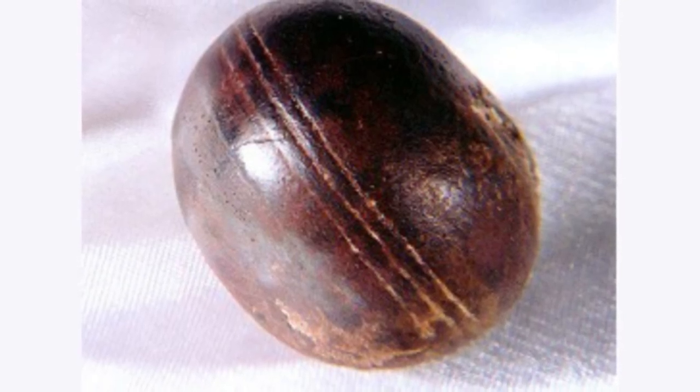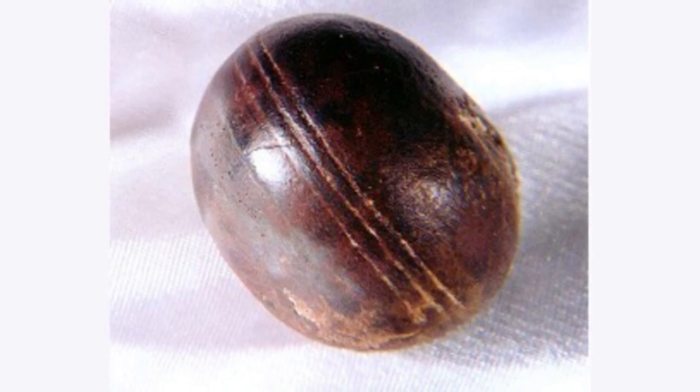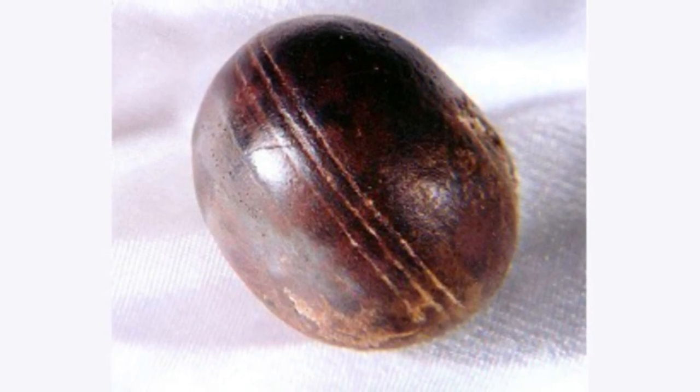Klerksdorp spheres are small objects, often spherical to disc-shaped, that have been collected by miners and rockhounds. Found inside pyrophyllite deposits mined in South Africa, they are weird. Conspiracy theorists have claimed that the spheres could only have been manufactured and that they rotate on their own.